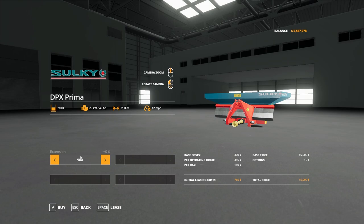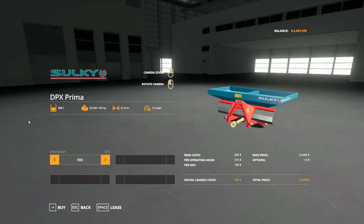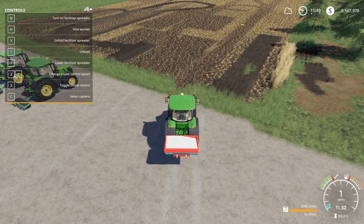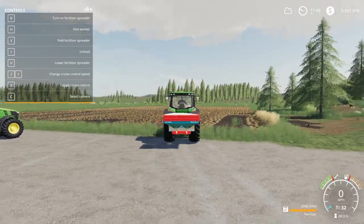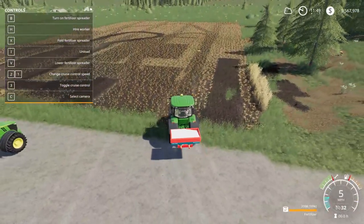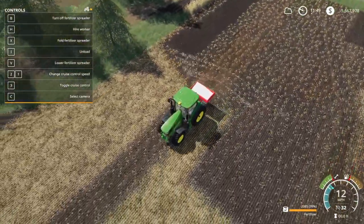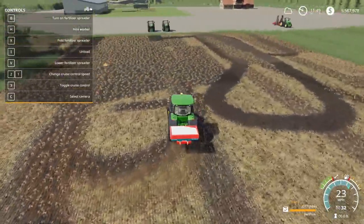Going into configuration, it starts at 900 liters. You can add an extension for 1,200, then 1,500, 1,800, and up to 2,100 liters. Fully extended, it runs to $17,000. You have to unfold it first before you can turn it on with B. You can lower it if you'd like, but hit B to turn it on and you're fertilizing. That is the Sulky DPX Prima.